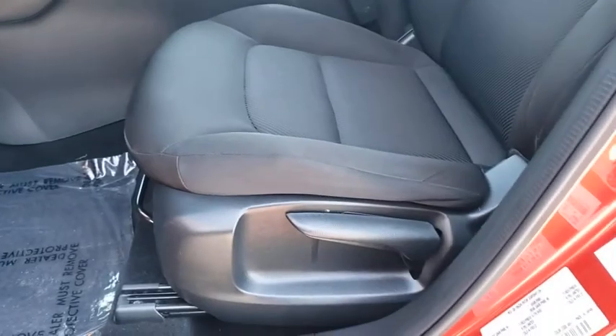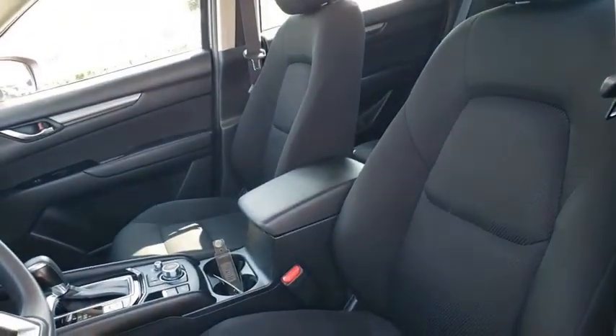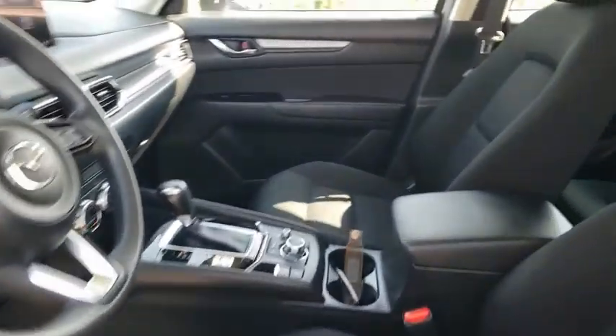Cloth seat trim, driver vanity mirror, front reading lamp, and tilt steering wheel. Wouldn't you look great in this vehicle? Stop in today and see for yourself.